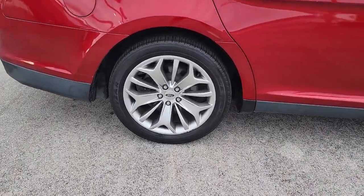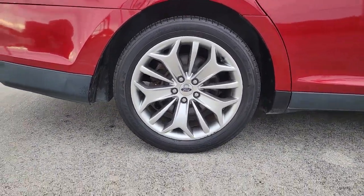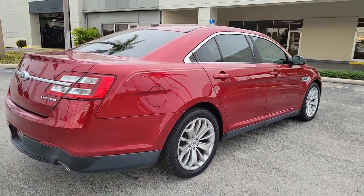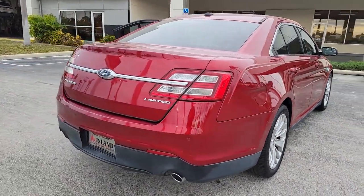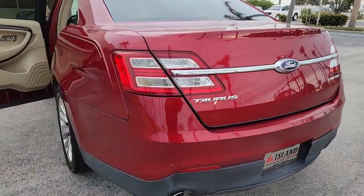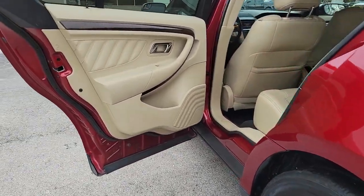This sleek, bold Taurus is a quiet oasis in your busy life. Its fine quality materials, luxurious creature comforts, connected tech, and full-size spaciousness relax and soothe, while its crisp, powerful performance infuses every drive with confidence.